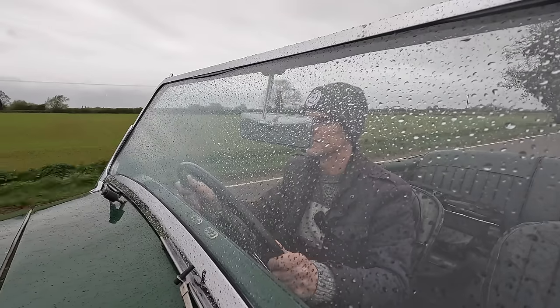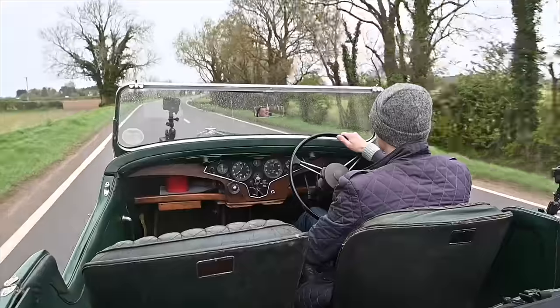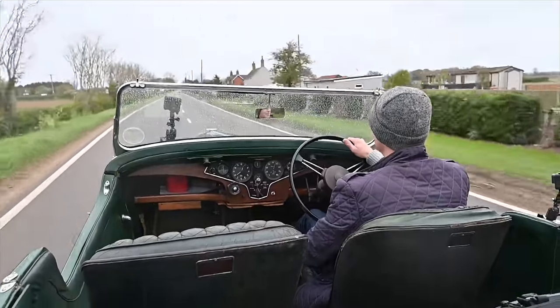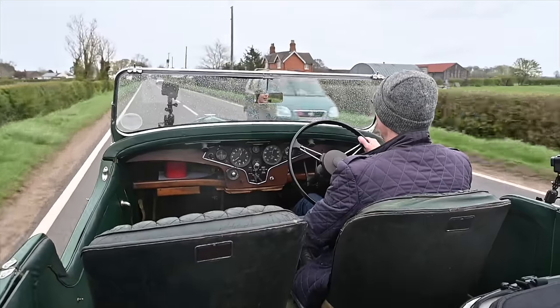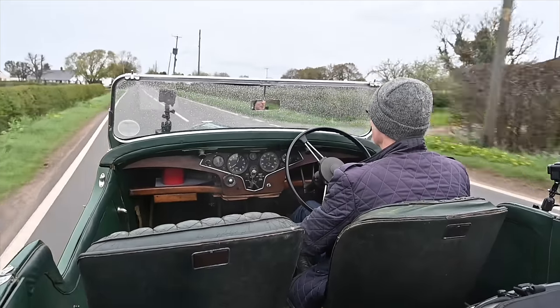Thanks for joining me in this absolutely beautiful 1947 Rover. It's a real rarity and an absolute treat to be out in — well, unfortunately not the best weather. If you've enjoyed this please hit like and subscribe, and join us again next time driving something completely different. See you next time!